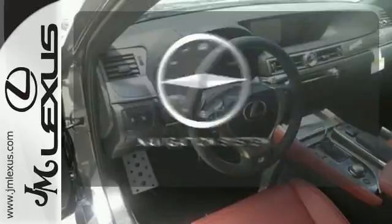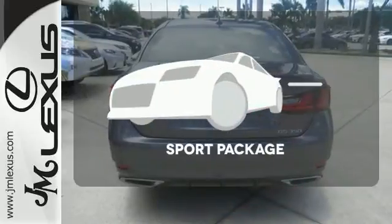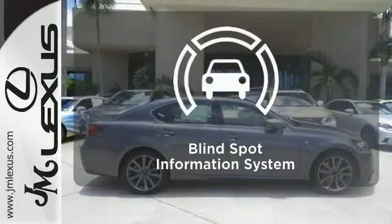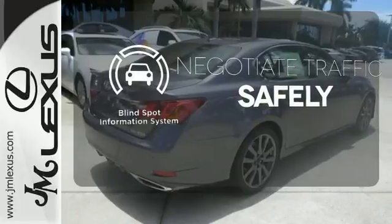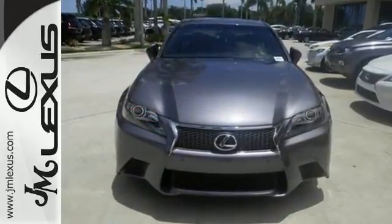Feel confident getting from point A to point B with a navigation system. The Sport Package prepares you for an even greater driving experience. Safety comes from being aware of your surroundings, and for that, the blind spot indicator can't be beat. Power fused with technology — make it yours today.